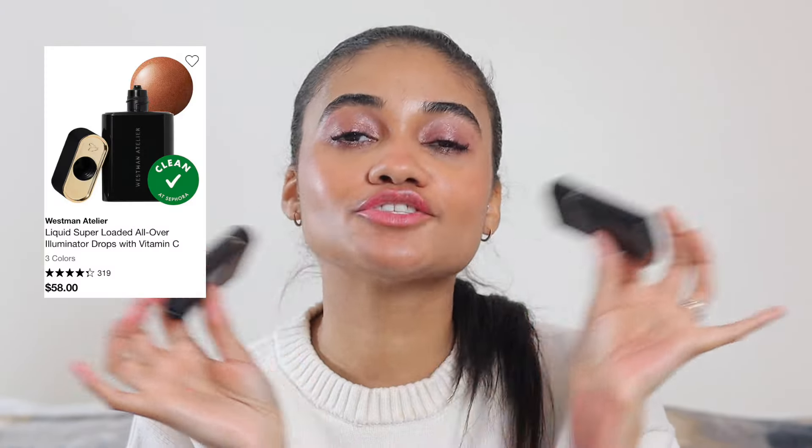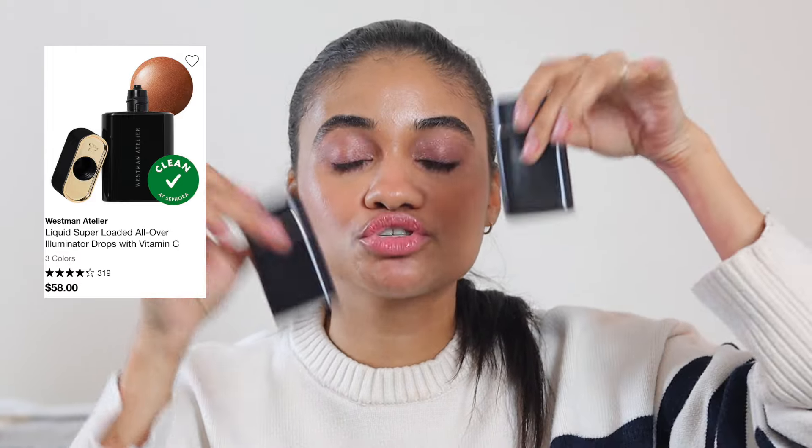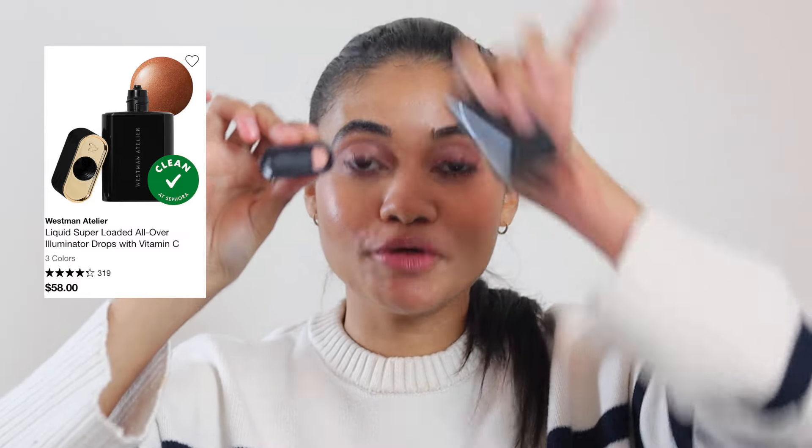When I want a little bit more of a sheen to my complexion, I've been grabbing the Westman Atelier illuminating drops. I have two shades: Pot de Peche and Pot de Soleil. Of all the sheen products I've tried, this one is by far my favorite. I also really like the First Aid Beauty one. Products like this are just elite — especially when you want a little bit of something but don't want a full face of makeup.